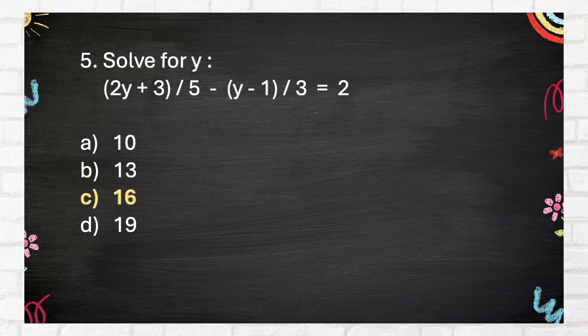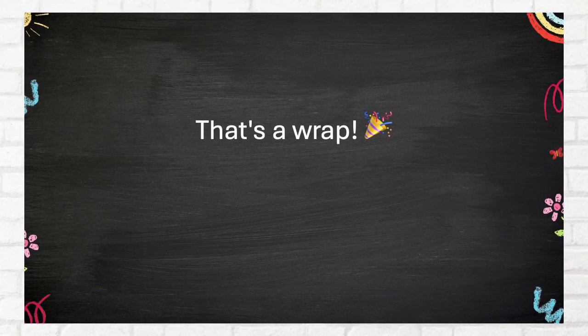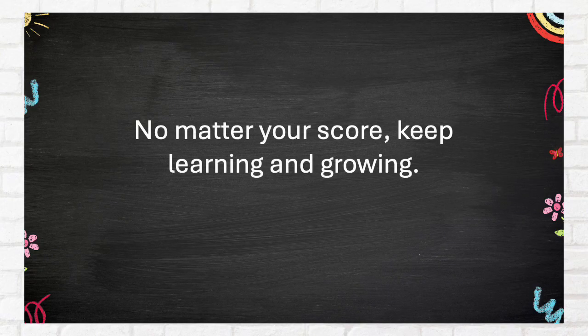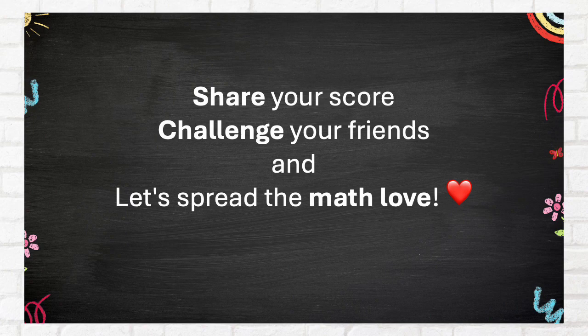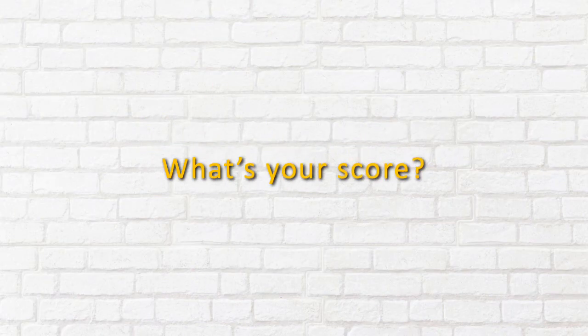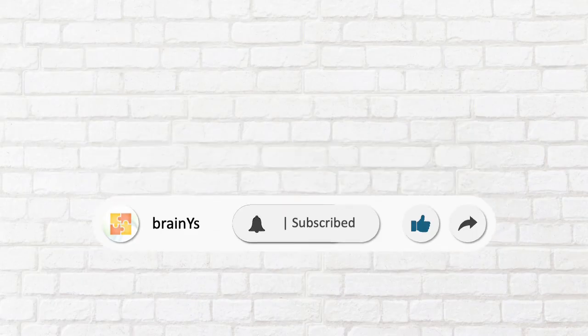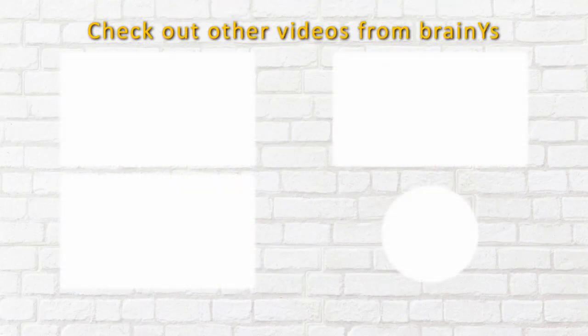The correct answer is 16. That's a wrap! No matter your score, keep learning and growing. Share your score, challenge your friends, and let's spread the math love. Did you enjoy the quiz? What's your score? Comment it below. If you want more of this content, leave a like and share this with your friends. You may subscribe to the channel as well. Check out other videos from BrainWise.